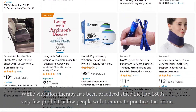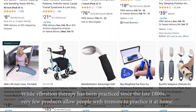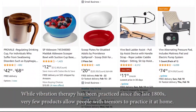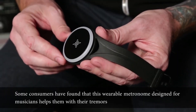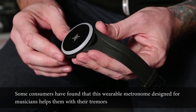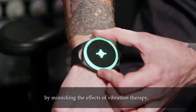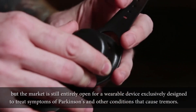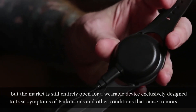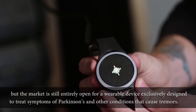While vibration therapy has been practiced since the late 1800s, very few products allow people with tremors to practice it at home. Some consumers have found that a wearable metronome designed for musicians helps them with their tremors by mimicking the effects of vibration therapy, but the market is still entirely open for a wearable device exclusively designed to treat symptoms of Parkinson's and other conditions that cause tremors.